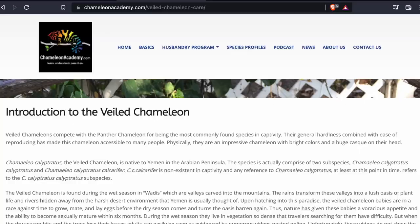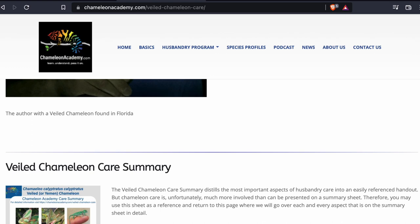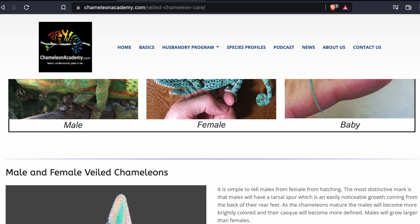Thank you very much for joining me here — it's been a lot of fun talking about veiled chameleons. If you have more questions about veiled chameleon husbandry, go to chameleonacademy.com and check out the profile section — click on the veiled chameleon. There you'll find a detailed profile summary with a list of all these videos, a podcast, and that care summary sheet you can download for free. I wish you the best with your veiled chameleon — this is Bill Strand signing off, I'll see you next time.